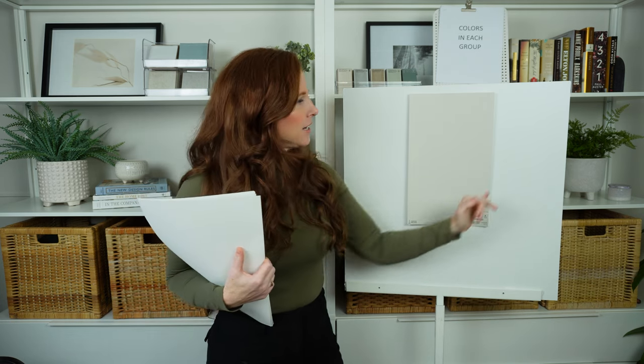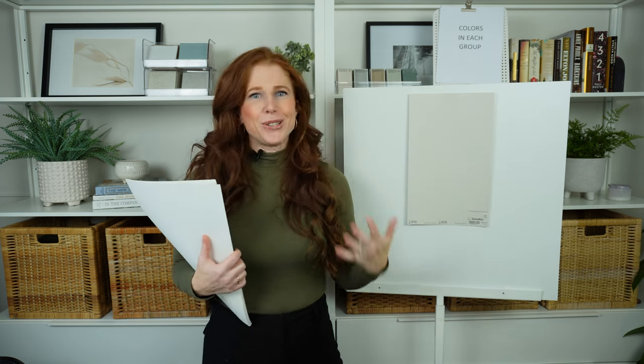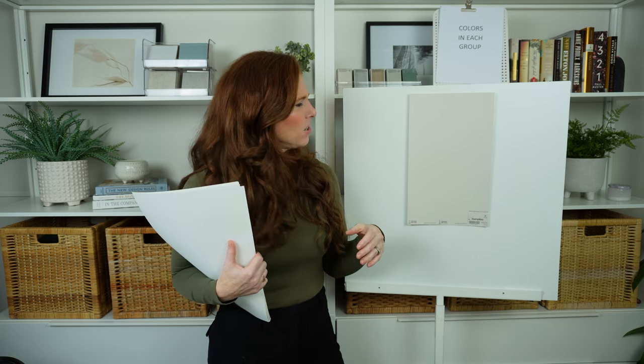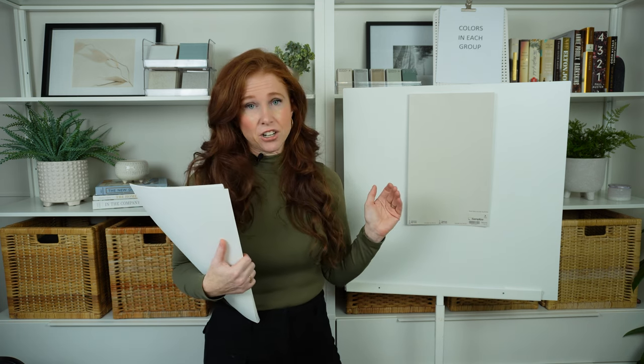If you start with Agreeable Gray at LRV 60, you'll have some white nearby when sampling so you can really see the contrast. You might find the depth is perfect, or you might want something a little darker — in which case look for a paint color with a lower LRV — or it might feel a little heavier and more drab than you wanted, in which case you want a higher LRV.